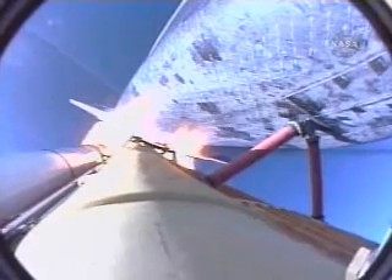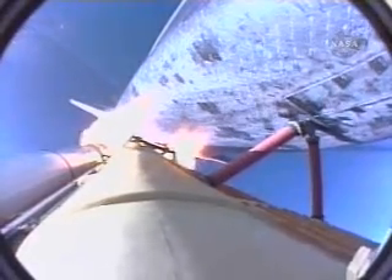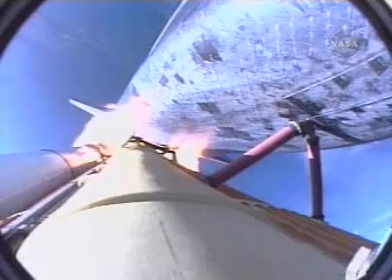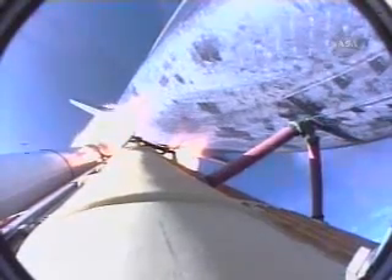Houston, Atlantis: go at throttle up. Copy, Houston, go at throttle up. One minute, ten seconds into the flight. The three liquid-fueled engines are back at full throttle. At liftoff, the fully-fueled shuttle boosters and external tank weighed four and a half million pounds — it has now burned half that liftoff weight in propellant.